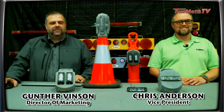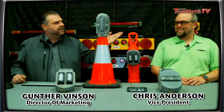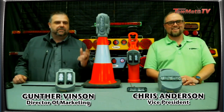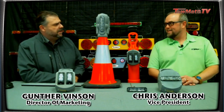Hey guys, Gunther Vinson, Director of Marketing for Towmate, back at you again for another episode of Towmate TV. As always, I've got my pal Chris Anderson, Vice President of Towmate, with me. We've got a selection of awesome products that we've been really excited to bring to the market.